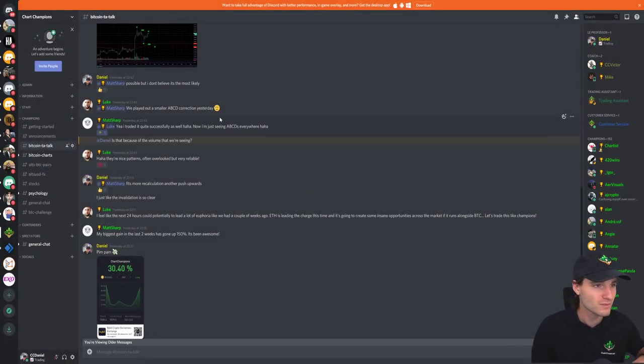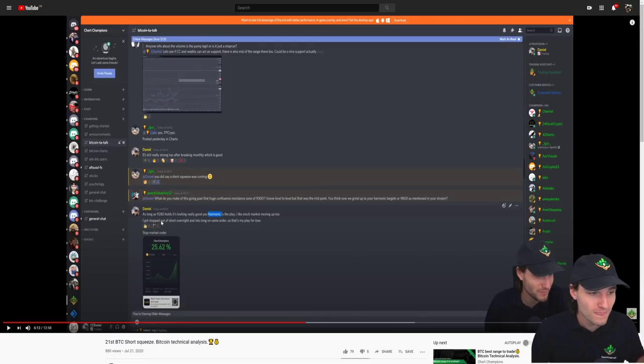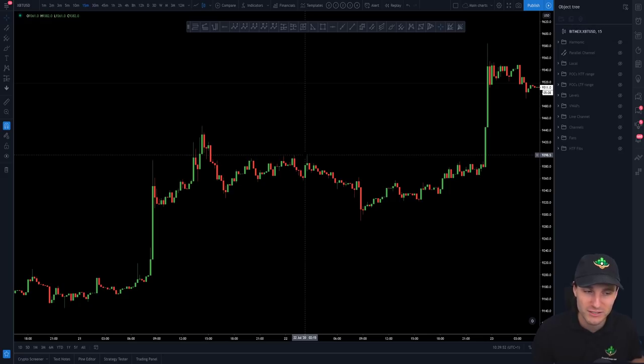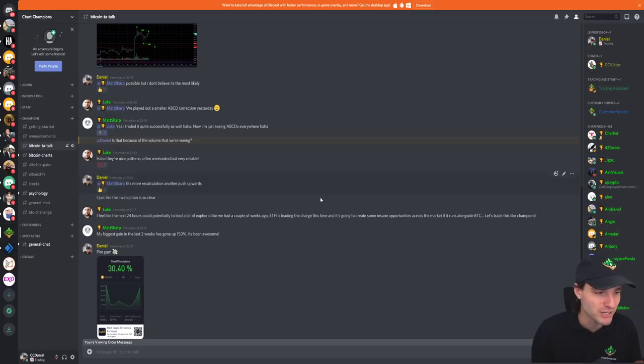I had compounded on from recognising that 9,280 was the really important support. The actual low that we formed yesterday was 9,290 — that was not taken out, not breached. So 9,280 remained intact. That was the level I was saying to everybody: as long as that holds, we're going for that harmonic. Throughout the day I became more and more confident, recognised it was not a good time to even attempt to short those highs. You get Ethereum absolutely smashing through everything, going through all resistances, then Bitcoin following.